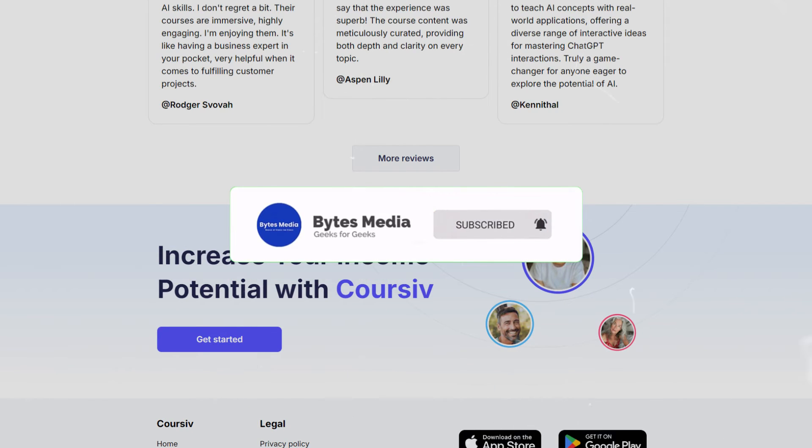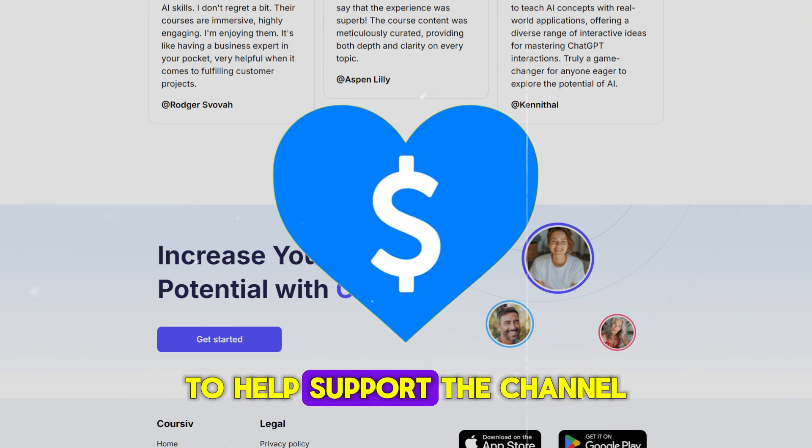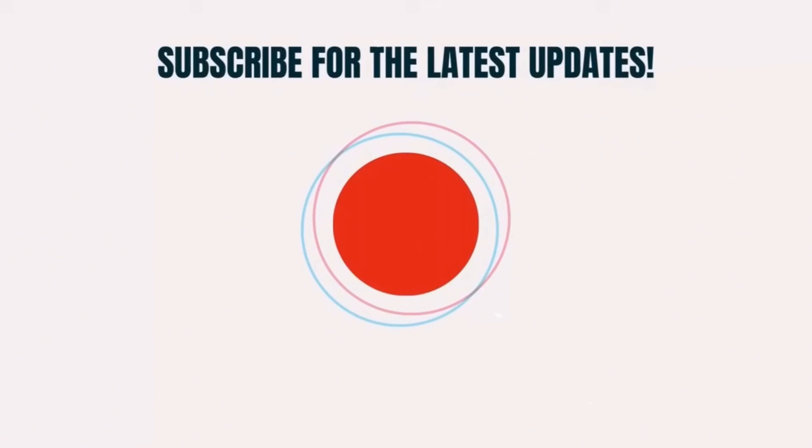That's all for this video. I hope you found it helpful. If you did, make sure you give this video a super thanks by clicking on the heart icon to help support the channel, and don't forget to hit that subscribe button. We'll see you in the next one.